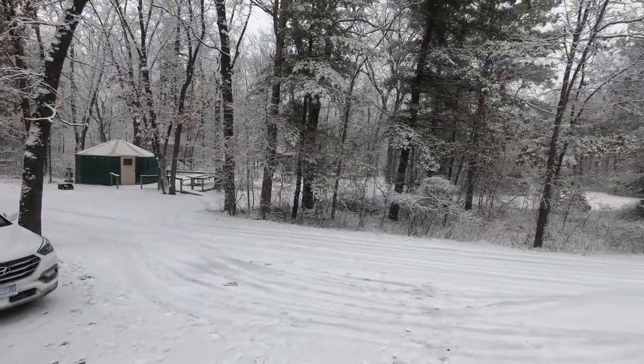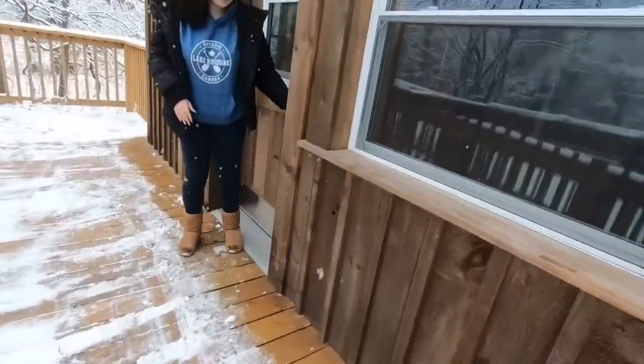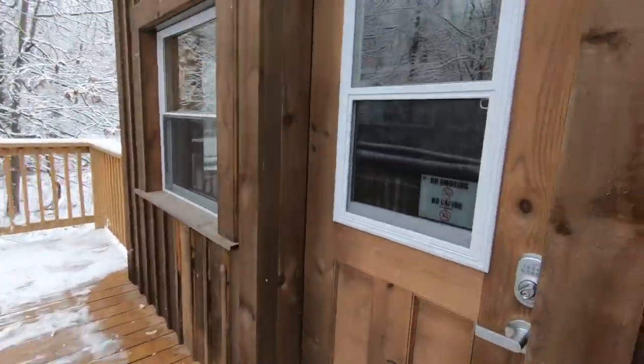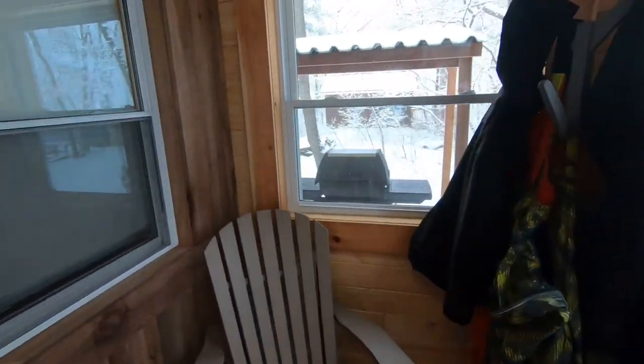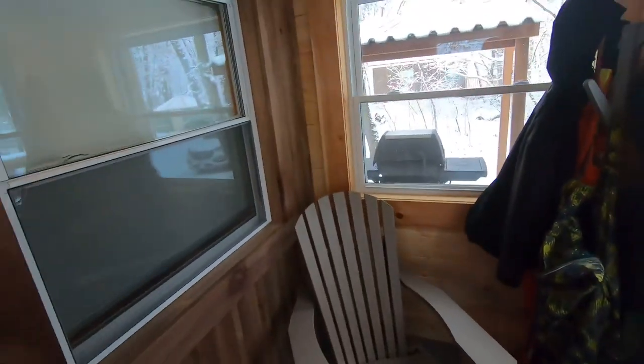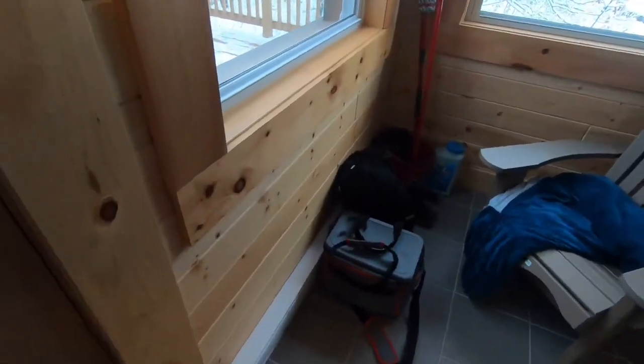There's the yurt over here we stayed in last year. So let's go in. There's a porch — the porch has got heat on both sides.